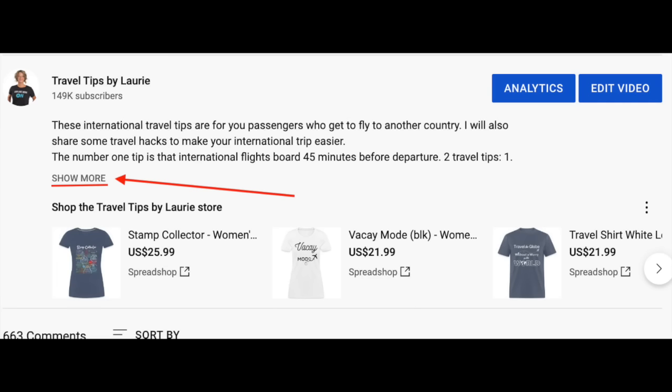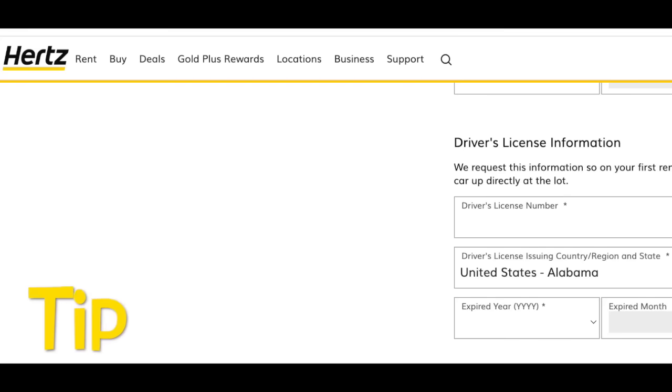I have the link in the first comment and above the t-shirts on my channel. Remember, you want to fill out your driver's license number. When I moved to Texas from Northern Virginia, I did not update that for over a year, and every time it just took a long time — meaning you sometimes have to go to a person at the counter because you haven't updated your driver's license number.